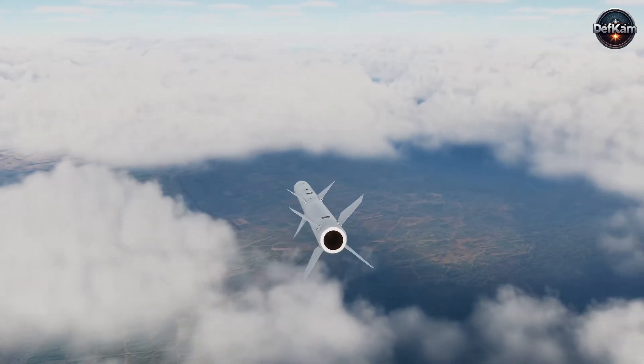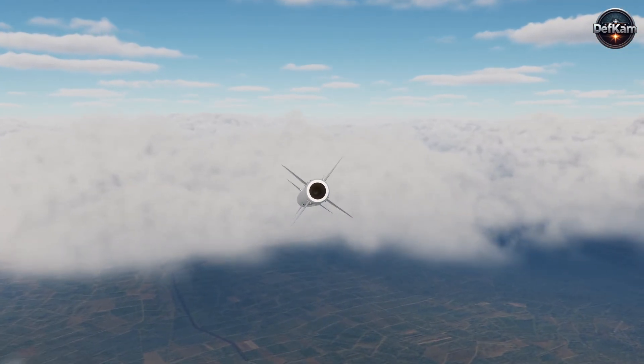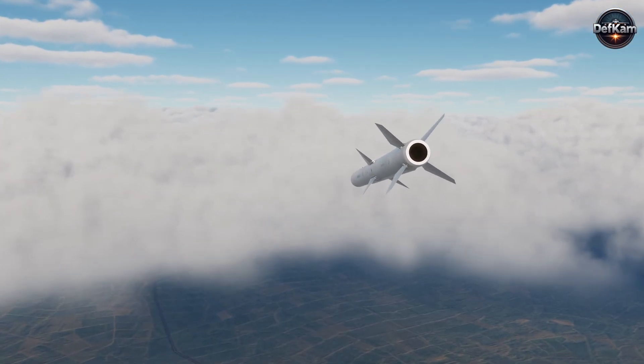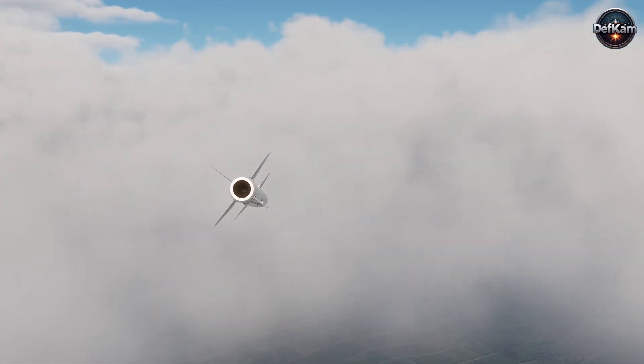Guidance logic that prioritizes command and control and long-range surveillance emitters ensures that the most consequential nodes are targeted first, producing disproportionate operational effects from a small number of strikes.